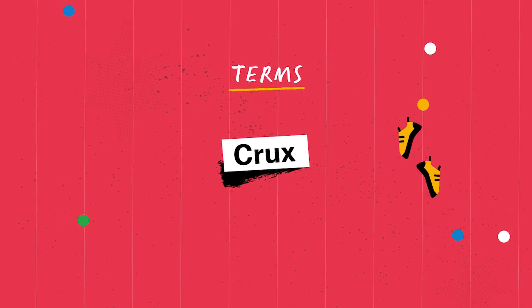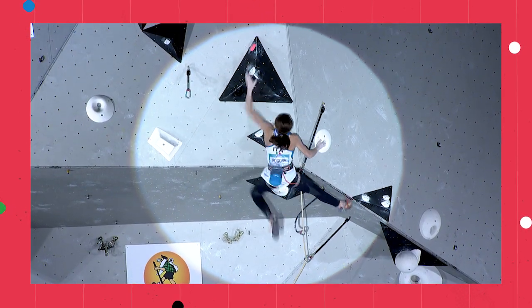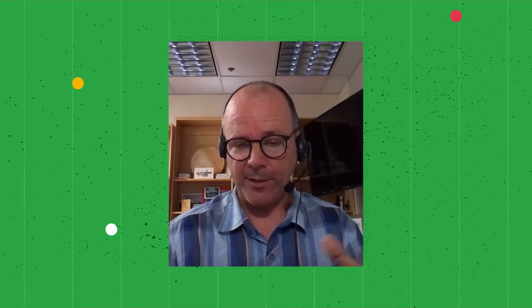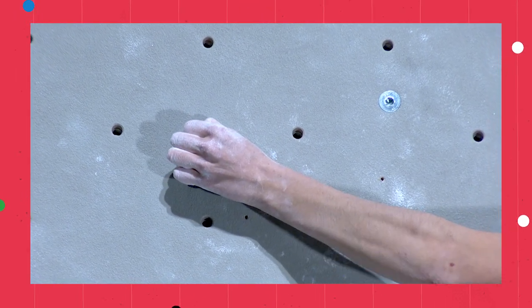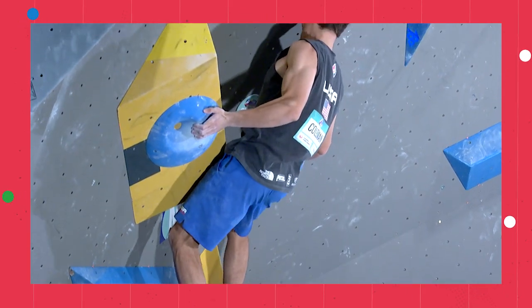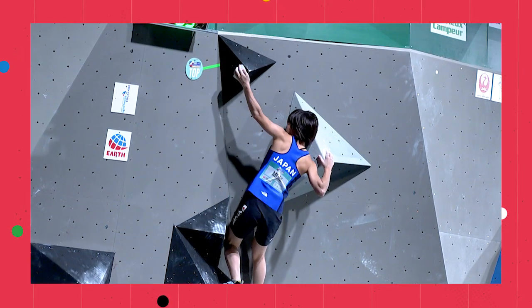Crux: that is the harder parts of a climb. There'll typically be a crux move on a lead climb, or more than one — placed at around hold 25, another at around 40, and so on. Those are cruxes, where the route setters expect some of the field to fail. Crimp: when you hear people talk about holds, crimps are really tiny ones where you're gripping by just millimeters of your fingertips, in excruciating pain. Volume: a large, geometrically shaped feature put on the wall, which sometimes has other holds placed onto it. What a volume does is give the route setter the opportunity to change the landscape and topography of the wall.